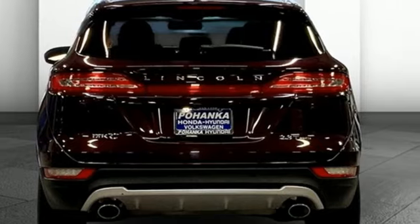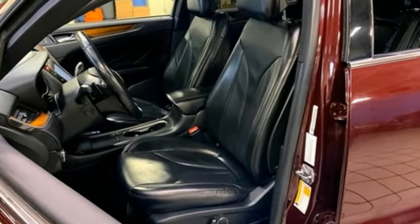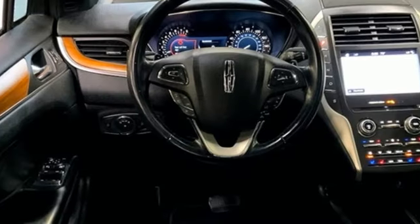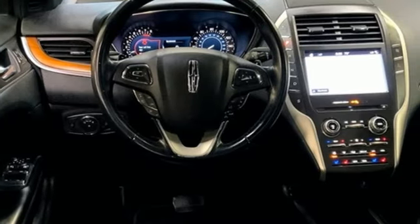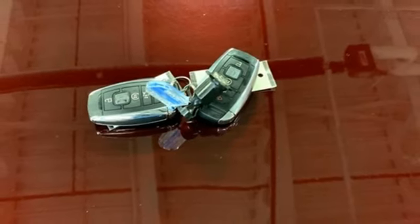It comes with all the amenities you need: intercooled turbo inline four-cylinder engine, four-wheel drive, integrated navigation system with voice activation, Wi-Fi hotspot, and front heated and ventilated leather bucket seats.